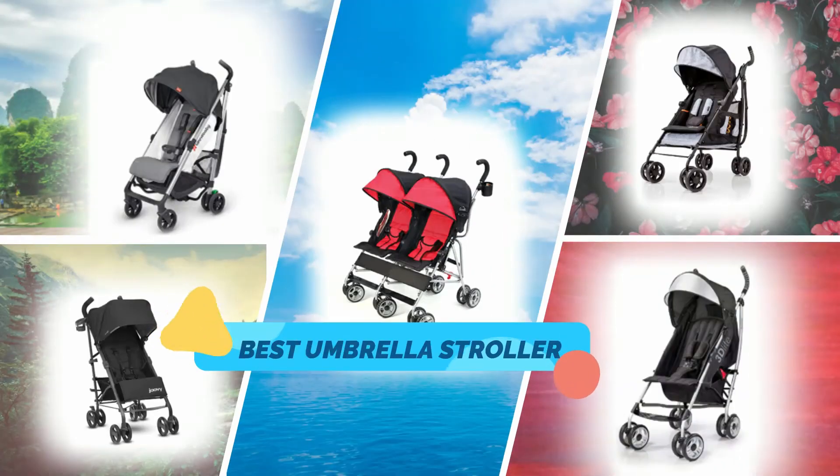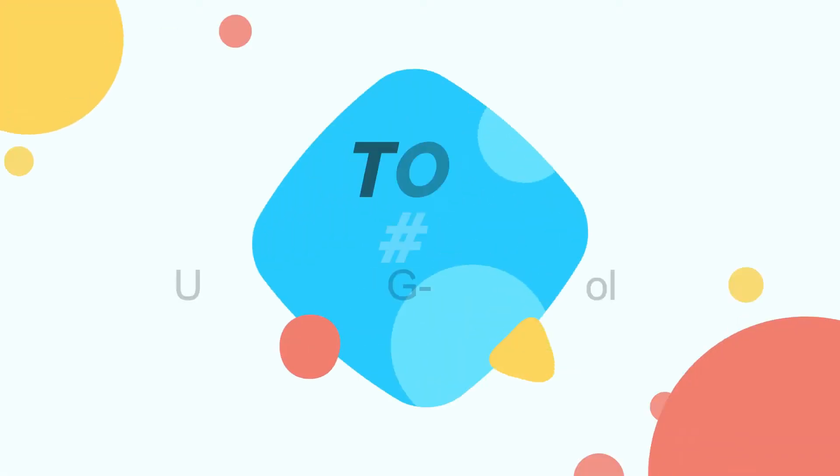Hi guys, in this video I will show you the top 5 best umbrella strollers in the market, so let's get started.